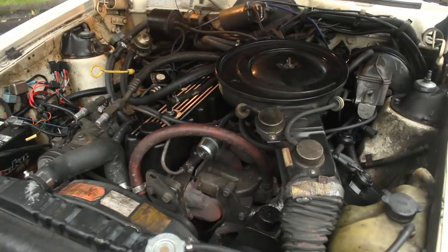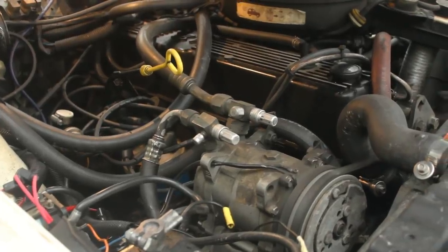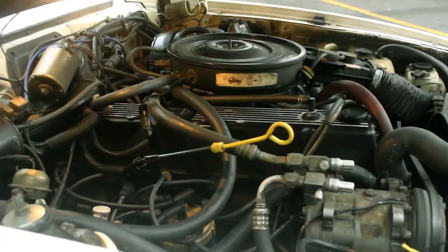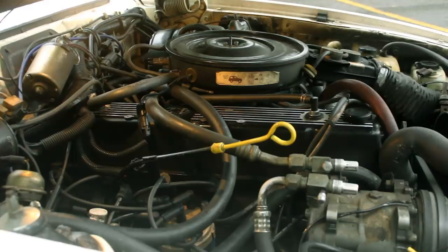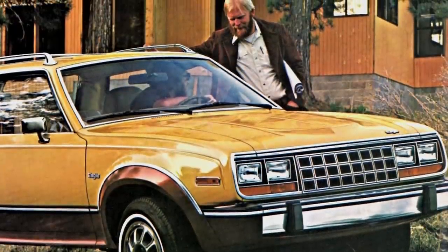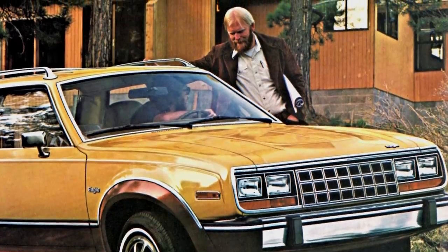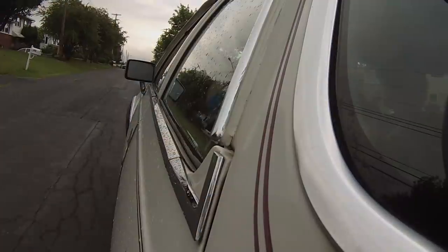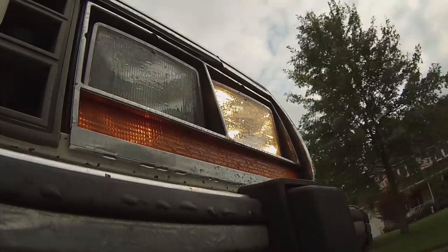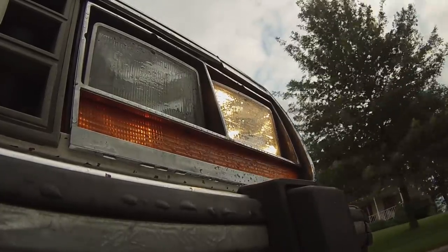Powering all of this is AMC's seven main bearing inline six. From its carbureted 4.2 liters, it produces a meager 112 horsepower. This engine came standard by 1986, although several previous years offered a four-cylinder for those who wanted even less power. Coupled to a Chrysler-sourced three-speed automatic, the Eagle will get you almost anywhere, just not in a hurry.